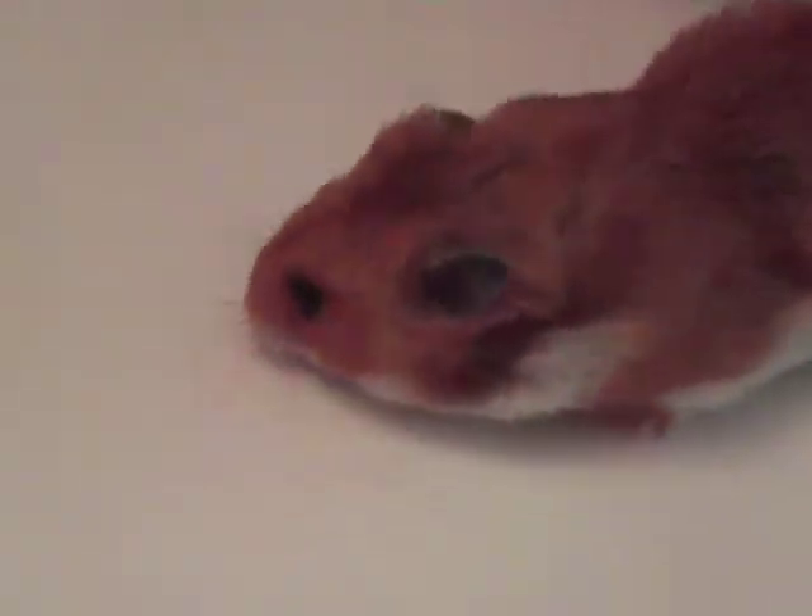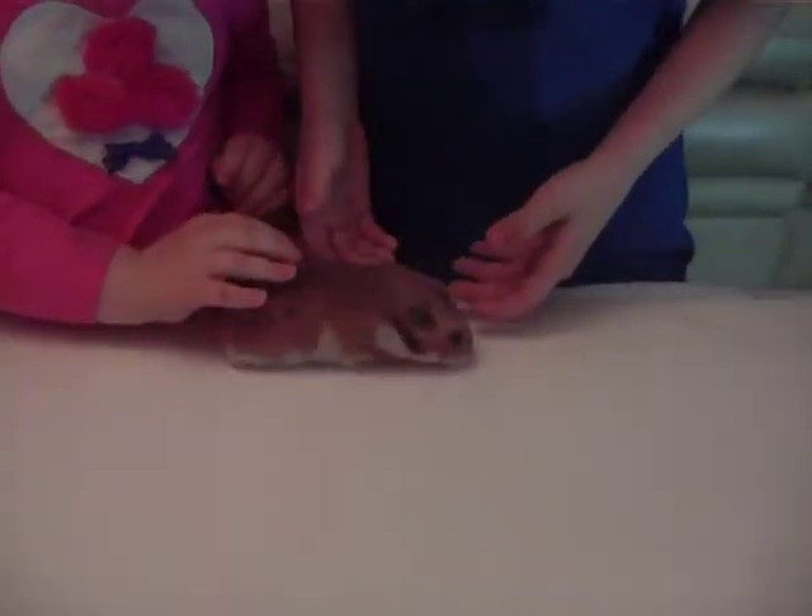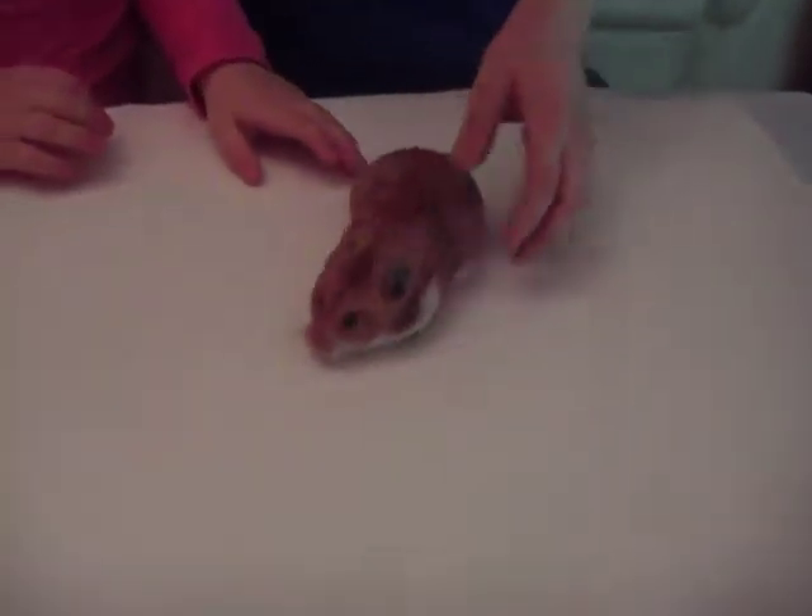Today we're showing you our pet hamster. It's a real hamster and it's really cool and it's fluffy too. His name is Mickey and he's one of the cutest hamsters I know. We like hamsters.